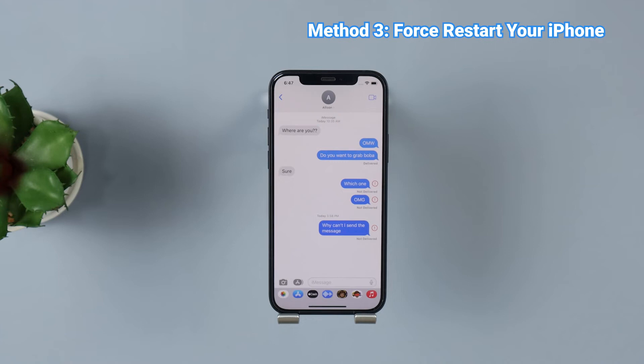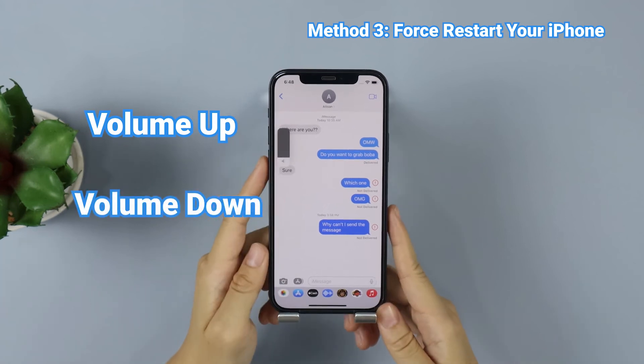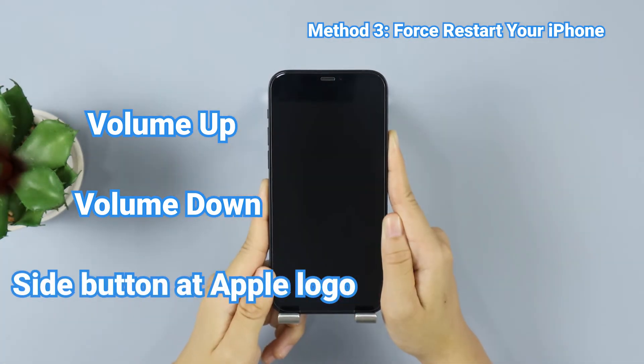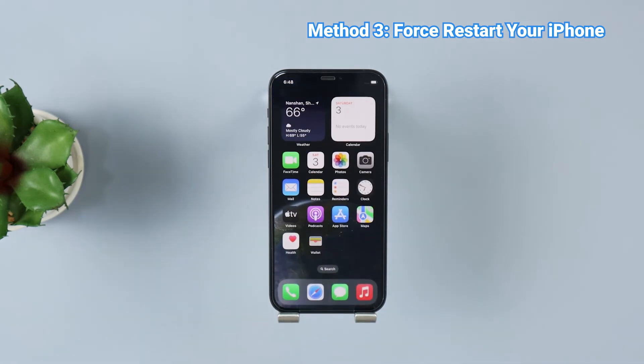This method can also help to fix this iMessage not working problem. First, press the Volume Up button and release it. Second, press the Volume Down button and release it. Third, keep pressing the Side button until the Apple logo appears. After that, try to text your friend an iMessage.